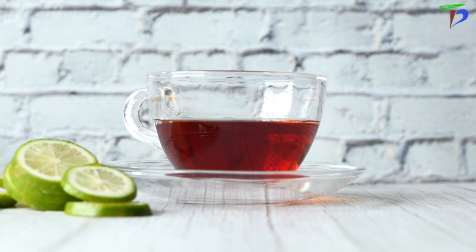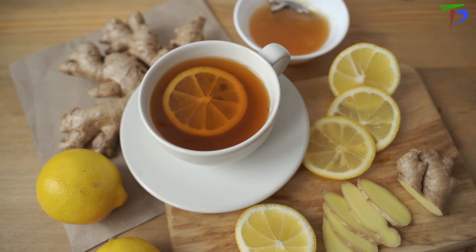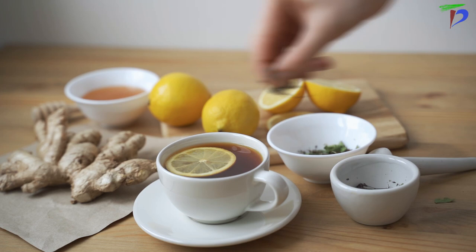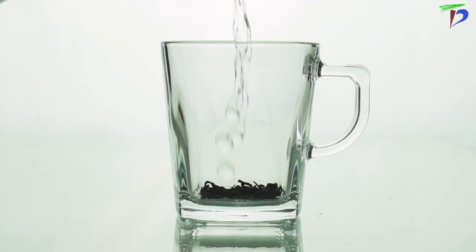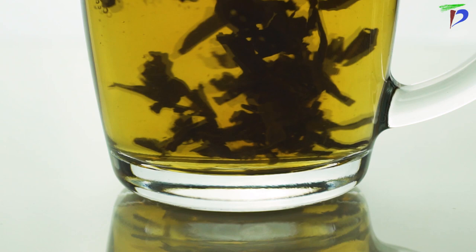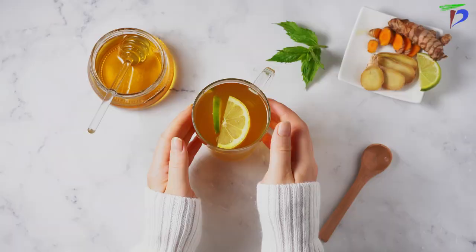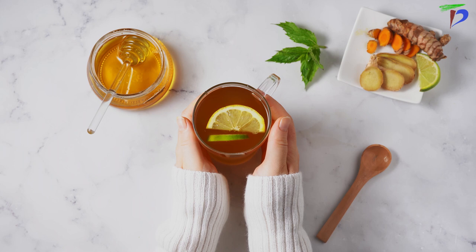Every year, more and more people take on the challenge of boosting their immune systems naturally. Diseases such as colds and flu can be life threatening, and there are several different ways to keep your immune system strong without resorting to medication or supplements. One great way is by adding Assam tea into your daily routine. Assam tea helps boost the immune system by protecting your cells from damage caused by free radicals. The plant catechins present in the leaves have antimicrobial properties that act as an effective shield against bacteria, viruses, and other harmful microorganisms. It also helps stimulate the production of white blood cells, which fight off infection-causing agents.